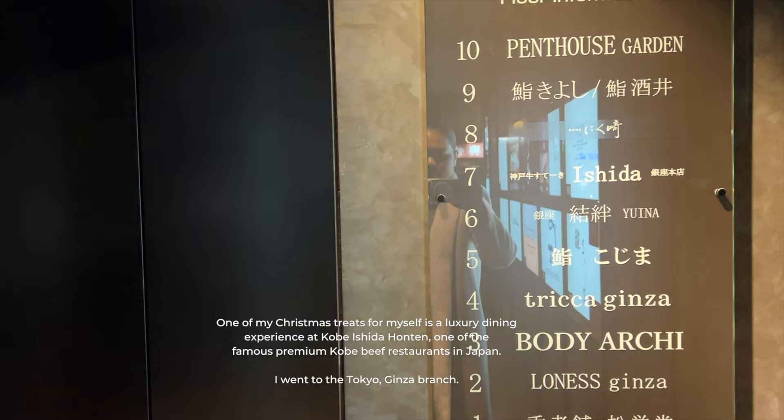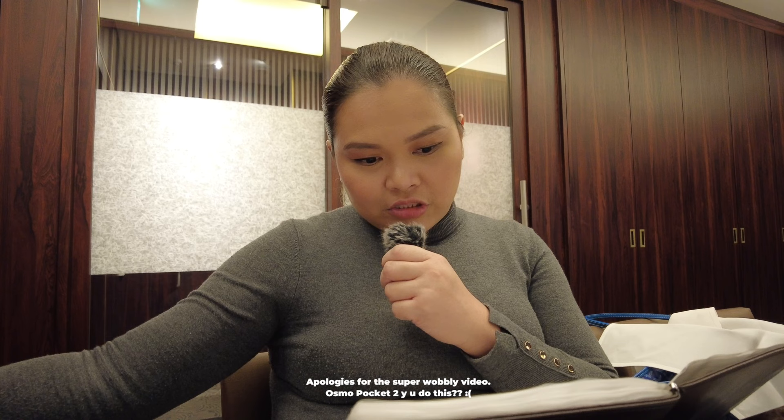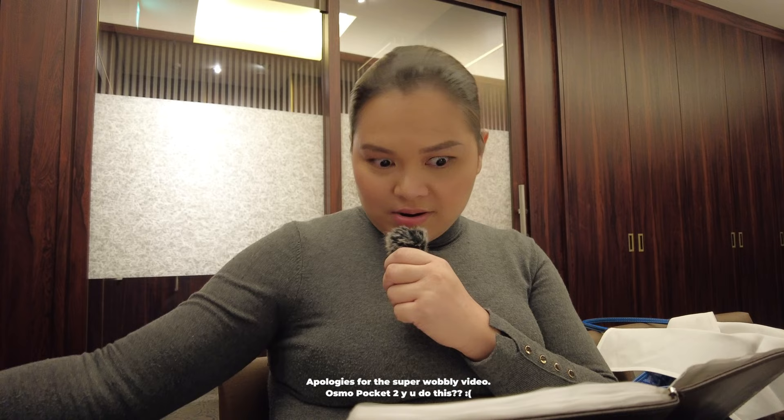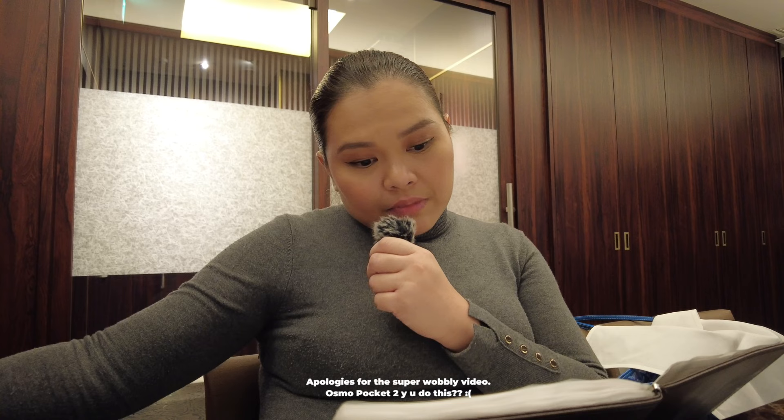I'm now at Kobe Ishida Haonten. This is a fine dining restaurant. It originated in Kobe, a city or prefecture in Japan. They are one of the famous and well-known Kobe beef restaurants. I reserved a fine dining dinner for myself, so it's kind of premium. The price is 50k yen, 55k yen plus tax, because I ordered a pretty sizable chunk of meat and it's a set menu.